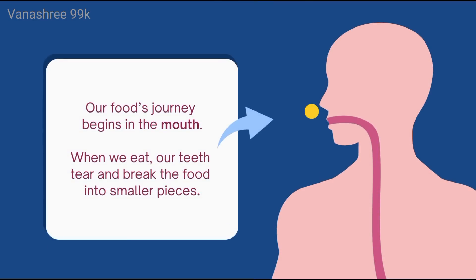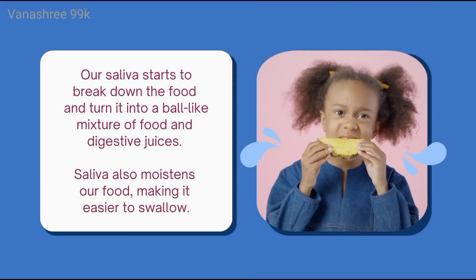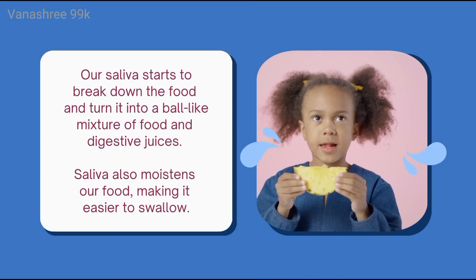Our food's journey begins in the mouth. When we eat, our teeth tear and break the food into smaller pieces. Our saliva starts to break down the food and turn it into a ball-like mixture of food and digestive juices. Saliva also moistens our food, making it easier to swallow.